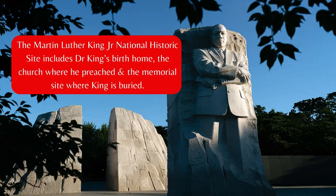The Martin Luther King Jr. National Historic Site includes Dr. King's birth home, the church where he preached, and the memorial site where King is buried.